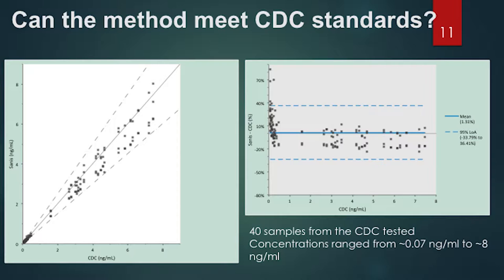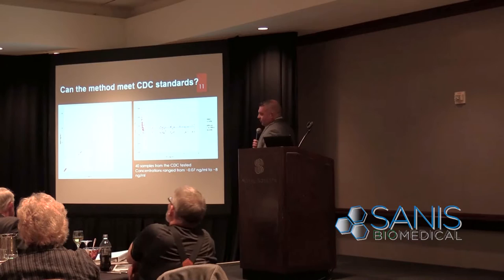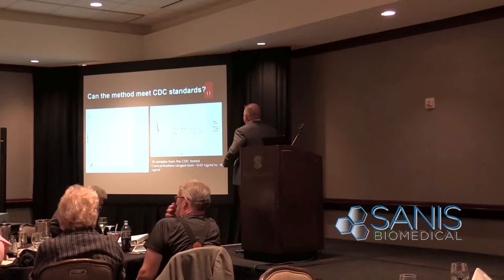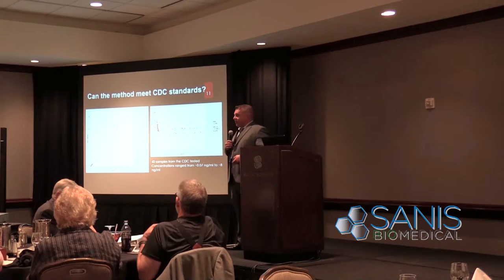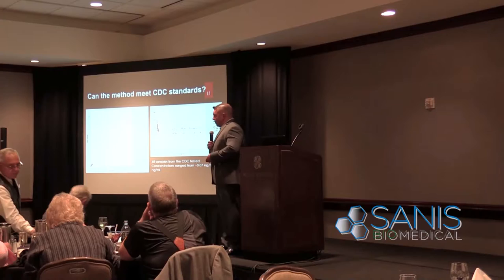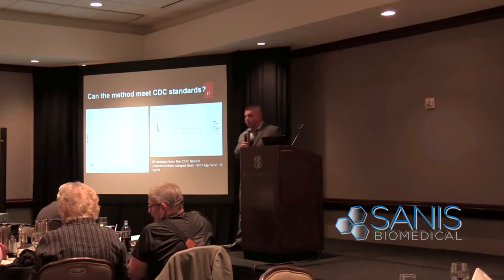One of the first things we did was have the CDC send us 40 samples they use for harmonizing labs participating in hormone testing. If you look at the graph, the CDC results are on the x-axis with our results on the y-axis, covering a population range from less than 1 nanogram up to 8 — we're following a nice linear path. At around 70 picograms we lost less than 95% confidence, which means there could be some variation for prepubescent children, but we demonstrated good results for men, women, postmenopausal women, and elderly men — well within the clinical ranges for the adult population.